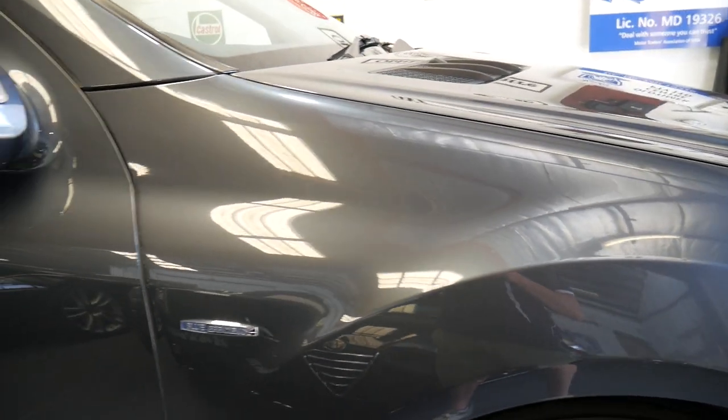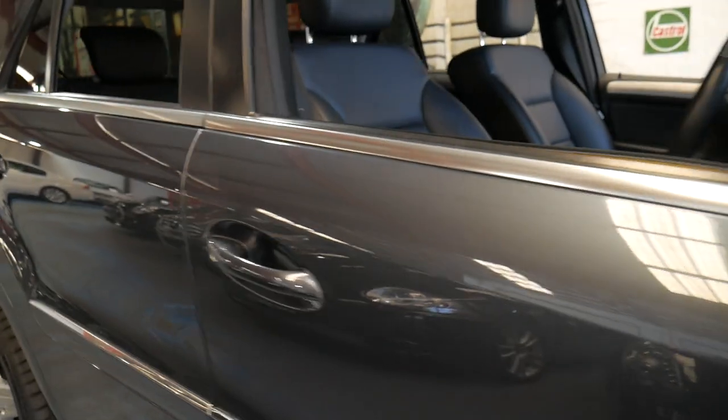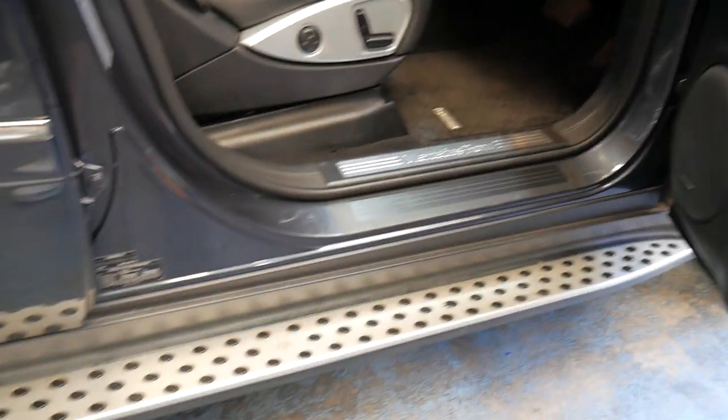Today we've got a beautiful blue efficiency ML300 CDI. It is an AMG enhanced car, so you can see it has the nice side steps and the AMG wheels.